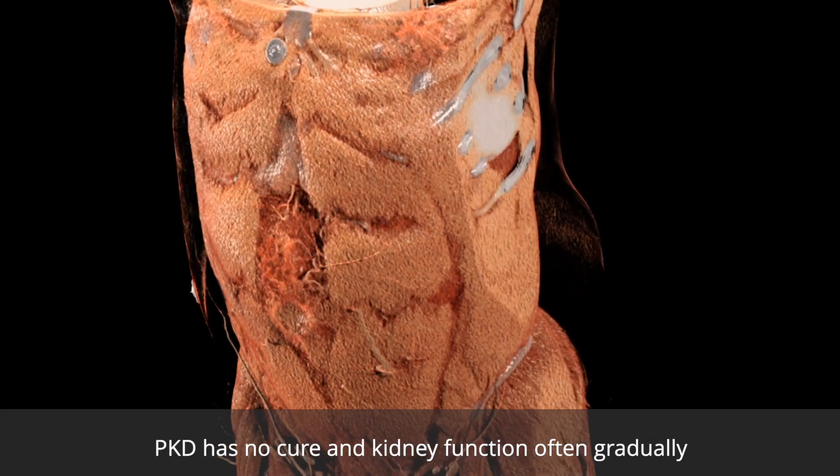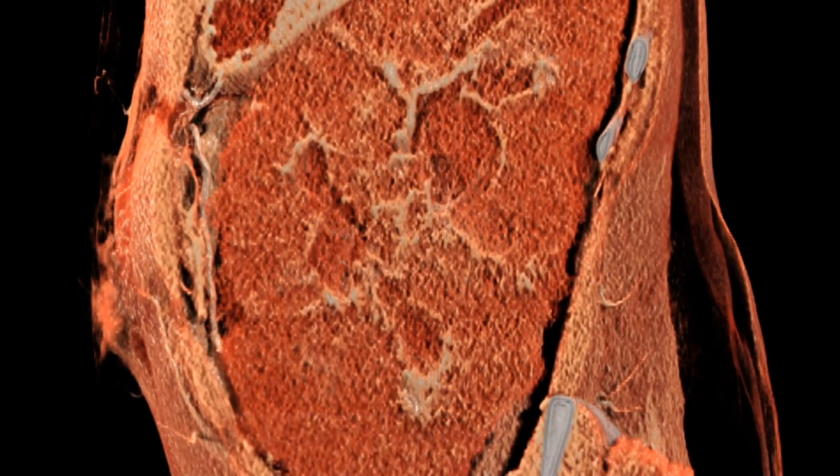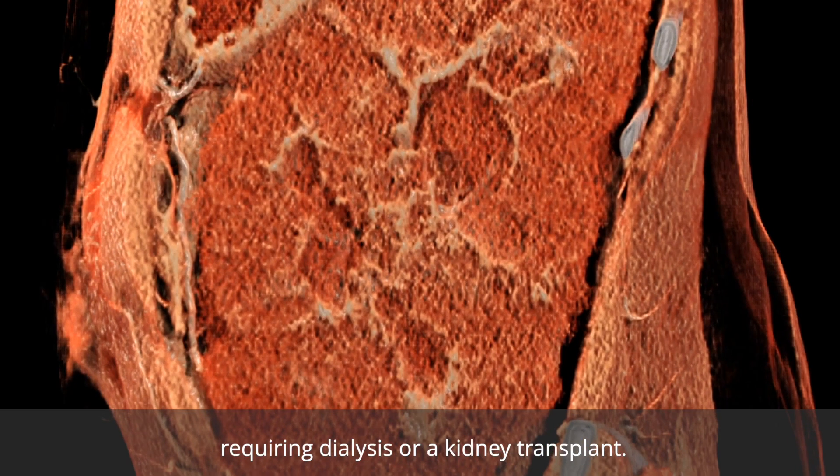PKD has no cure, and kidney function often gradually deteriorates until kidney failure occurs, requiring dialysis or a kidney transplant.